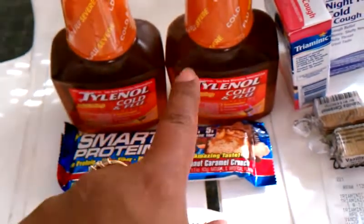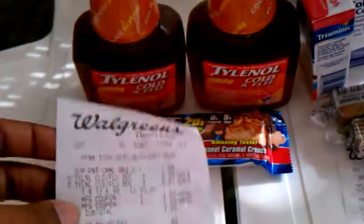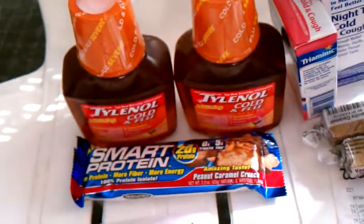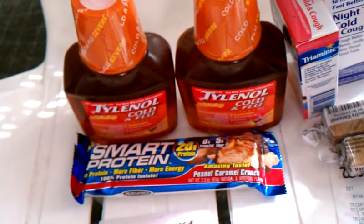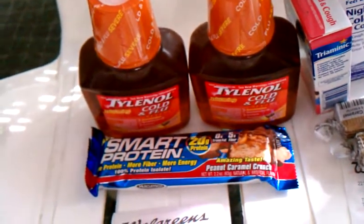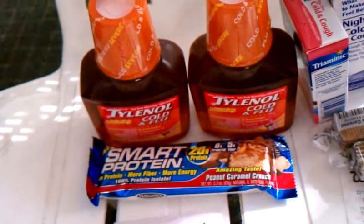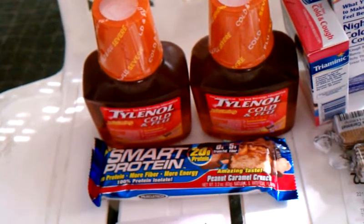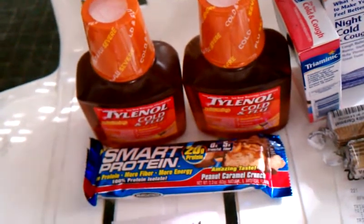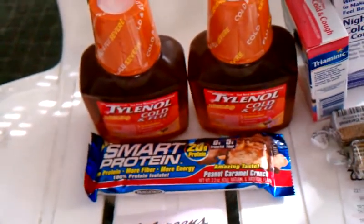I had two of the two-dollar-off coupons, and I really can't even say where I got those. I just found them in my trash can, wadded up — I have no idea where they came from.